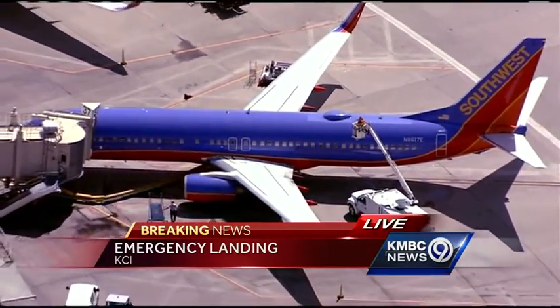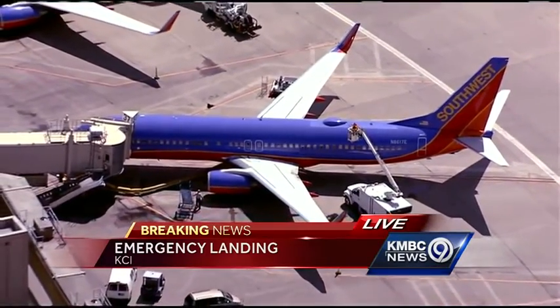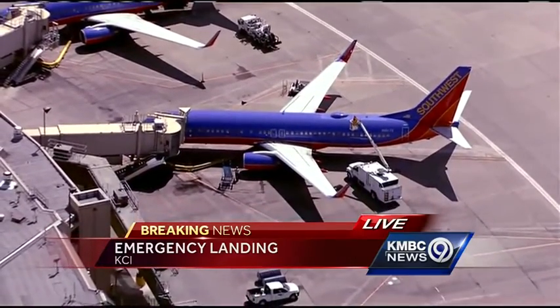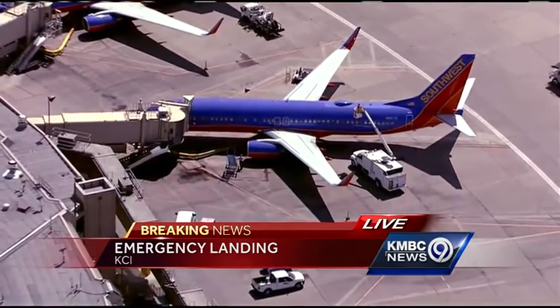Got to think it was a harrowing ride for those on board this jet this afternoon. I believe they were headed either to Chicago or Austin one way or the other — that was the route — and close to Kansas City they ran into those storms we were dealing with earlier.